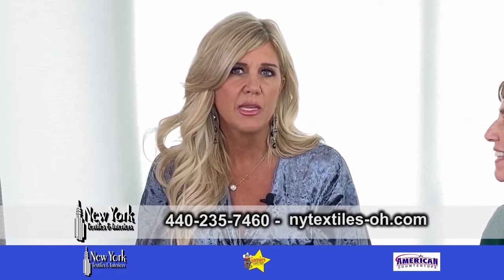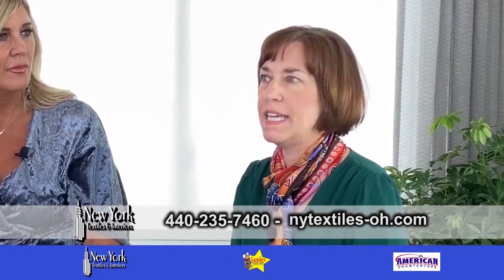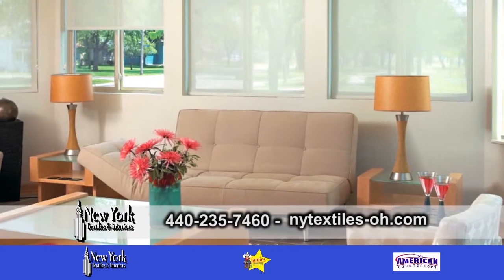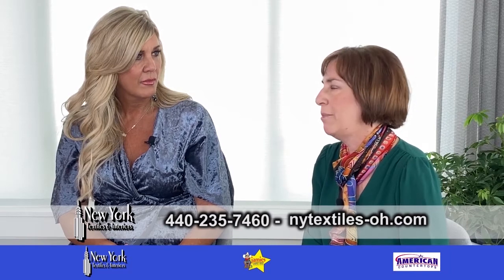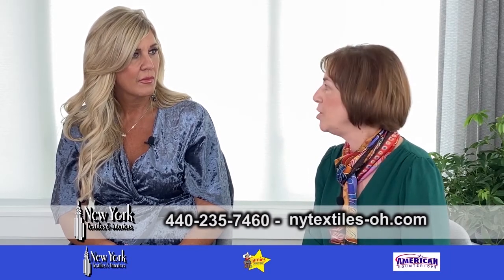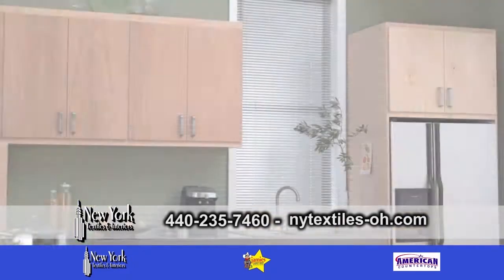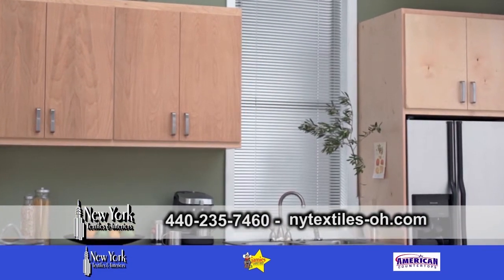Tell us a little bit about the design process and the consultation. Our design process is unique in that it's very collaborative with our residential clients, as well as solution-based, because window treatments are very functional and people operate them every day. We really need to speak with the client about what problem they're trying to solve — light control, energy efficiency, or privacy. We speak with them in their home about the products and services that we offer.